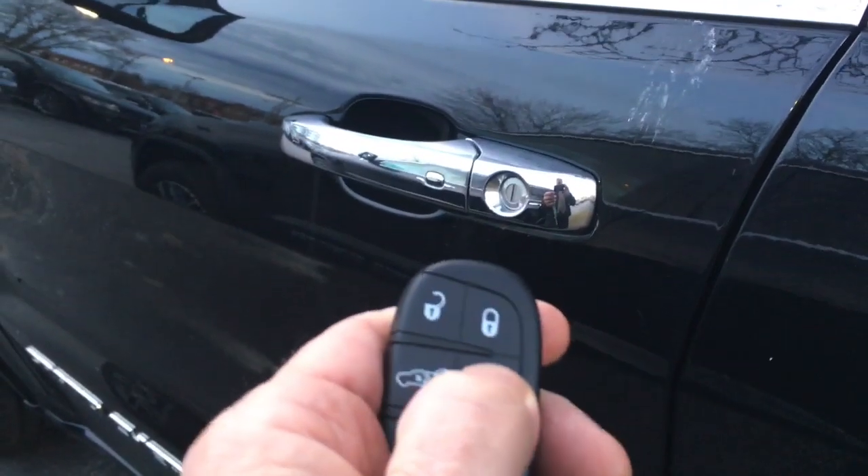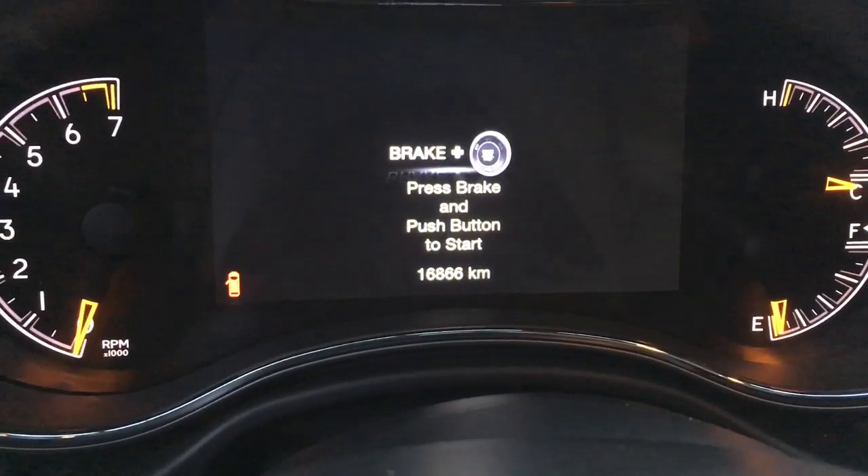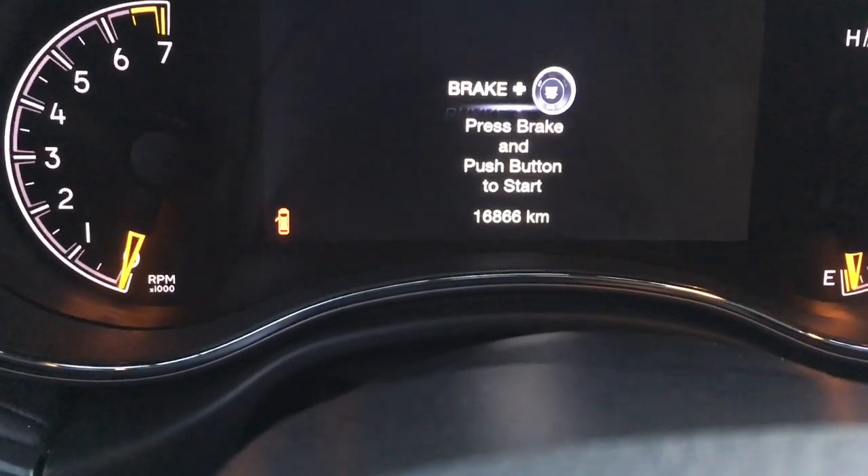I'm going to shut off the engine right now. There's the kilometers right there — 16,866 — so it has lots of warranty left.